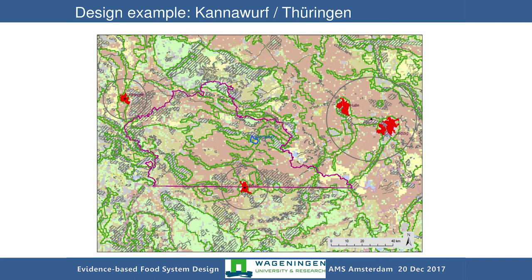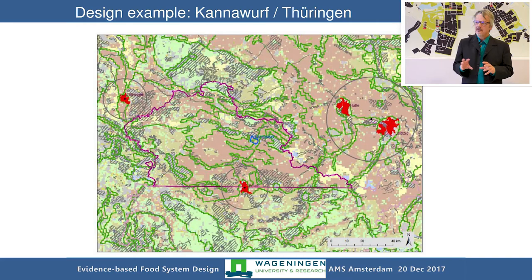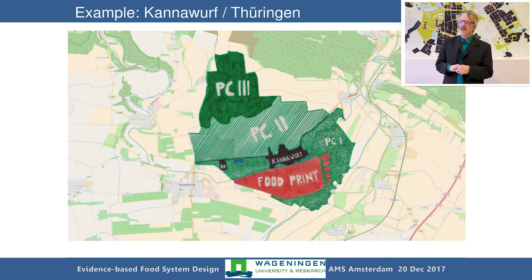Here is an image from Thuringia in Germany — very different. The site in the middle is Cannawurf, a tiny little village with a castle, surrounded by larger cities and metropoles like Leipzig, Kassel, Erfurt, and Göttingen. We see how the food rings of these cities can be envisioned. Students worked on conceptualizing the ecological footprint approach — the red footprint shows the size of land needed to feed the 700 people living in Cannawurf. This is the principle you can work with in these areas, which is interesting to put things into perspective.